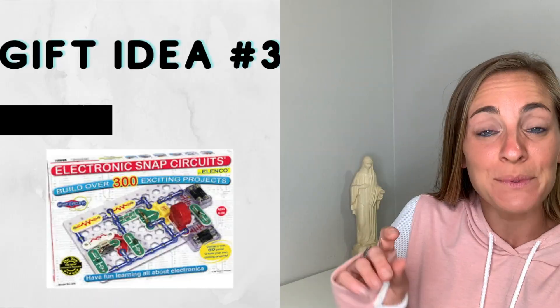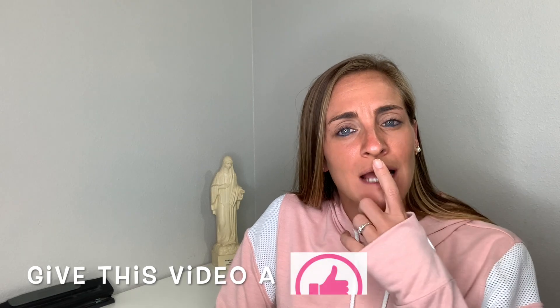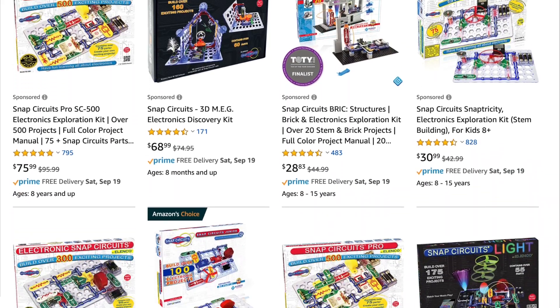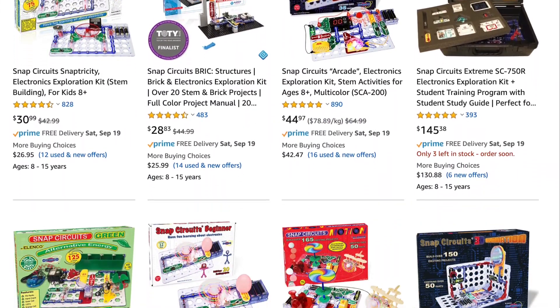Number three is a Snap Circuit Kit. Our oldest got it for her birthday or Christmas at some point. It's really neat because it actually teaches kids basic electricity — they understand how a light switch works, and they have to put the circuit together correctly or it will short. You can find them at various prices: a small one for maybe $30 and the bigger ones go all the way up to around $200.